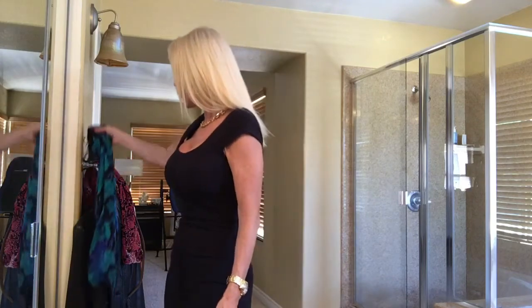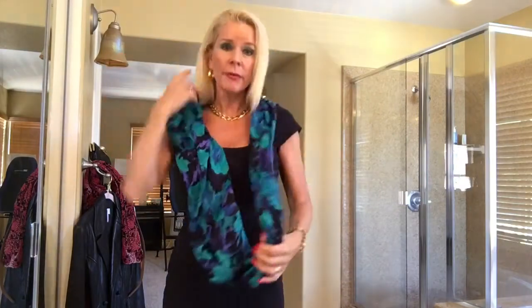The first thing you can do to change up a black dress is add a scarf. I've taken a long colorful scarf, tied the ends, and I'm going to make it into an infinity scarf to give my black dress a whole new look. Think about the scarves in your closet and try one with your black dress.